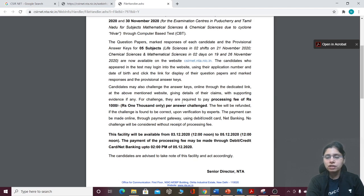Obviously, there will be a separate link for challenges. For that, you will have to pay a fee of 1000 rupees. Whatever you challenge, you should have proof of it — proof that the question was wrong. Without proof, they will not consider anything.